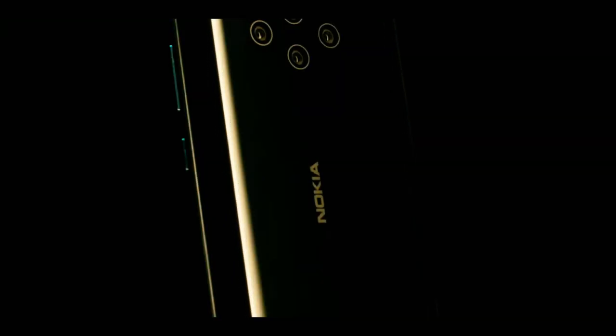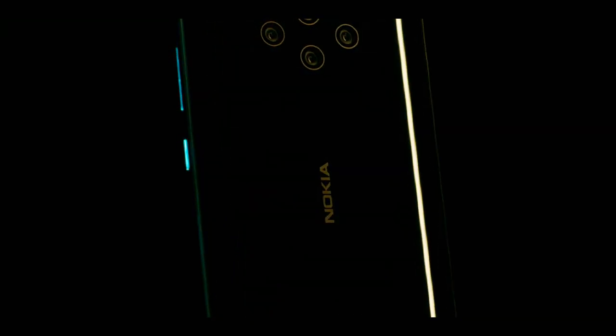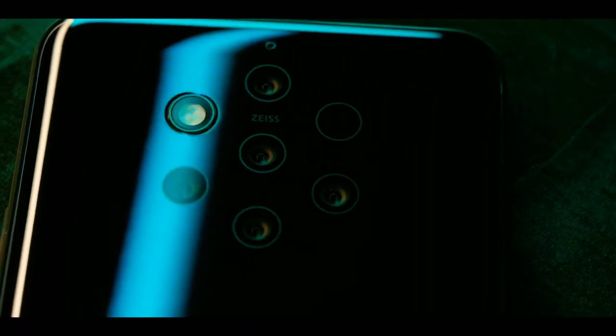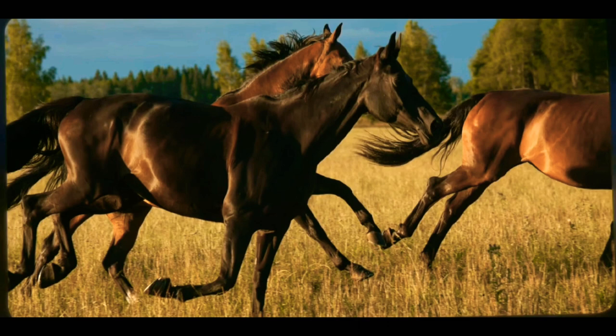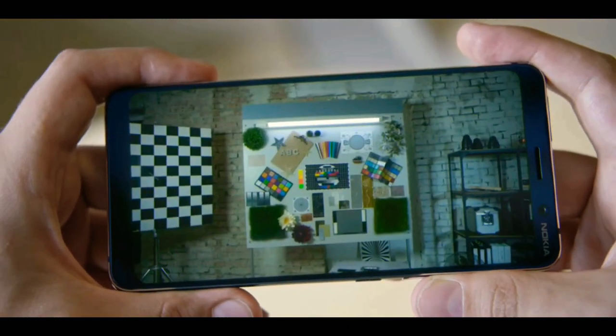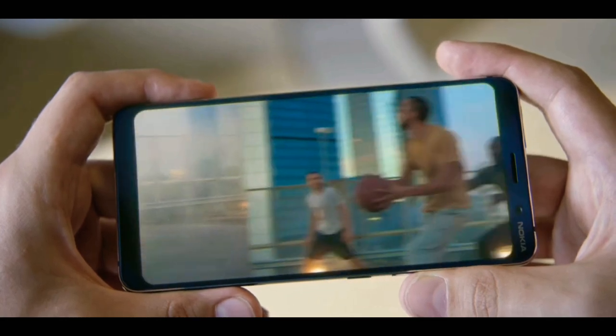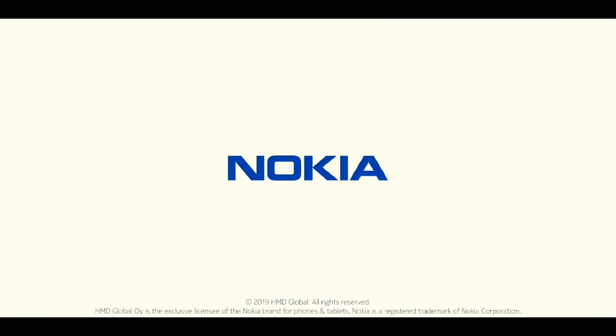Let's get into the mid-range variant. It has Gorilla Glass protection on the front and back, and the sides are aluminum. It features an AMOLED display with a punch-hole camera. There is also a triple camera setup on the back.